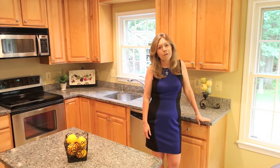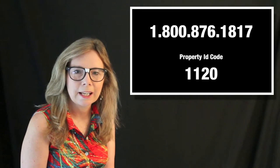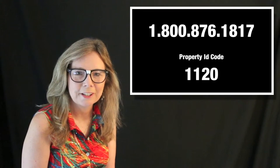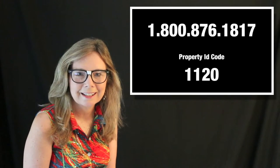If you're looking for an affordable single-family home on a large lot on a quiet street, this may be a perfect option for you. For the latest information regarding the price and availability of this home, please call our real estate hotline at 1-800-876-1817, then enter the four-digit property ID code you see on your screen. You can call the real estate hotline 24 hours a day, seven days a week. Thank you so much.